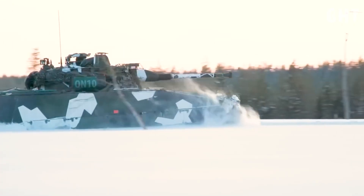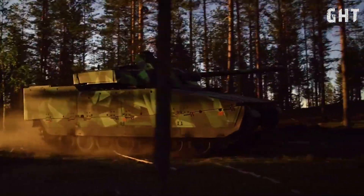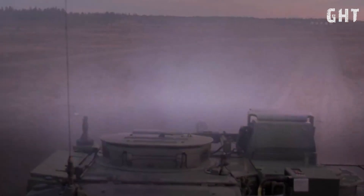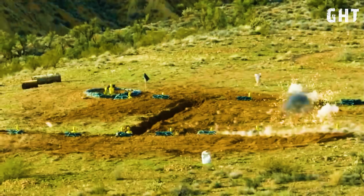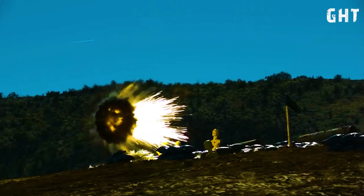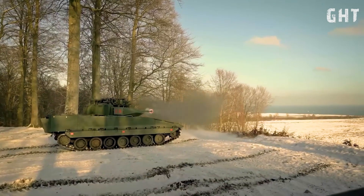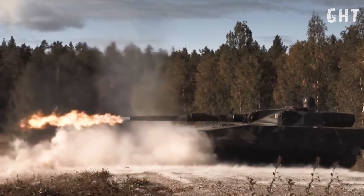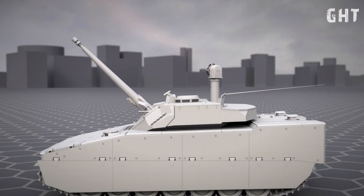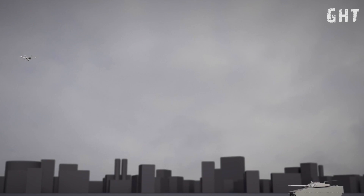These weapons deliver accurate fire against both ground and aerial targets, with the 35mm variant capable of firing programmable ammunition, such as high explosive air burst rounds for engagement of targets behind cover or aerial threats. This versatile armament package allows the CV-90 Mark IV to engage everything from heavily armored vehicles to dismounted troops and even low-flying aircraft or helicopters, making it truly multi-role in combat capability.